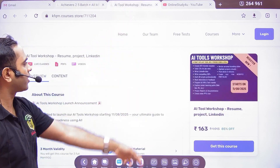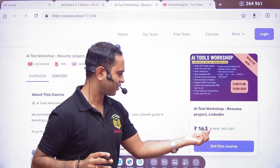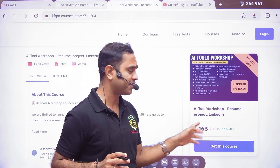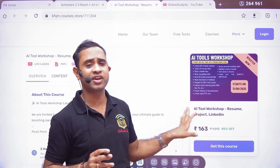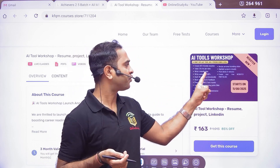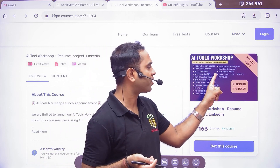There is a link for the AI Tool Workshop and the price is just 153 rupees — though by mistake or due to some glitch it may be showing 163 rupees. The workshop covers creating ATS-friendly resumes and tailoring your CV for specific job roles.